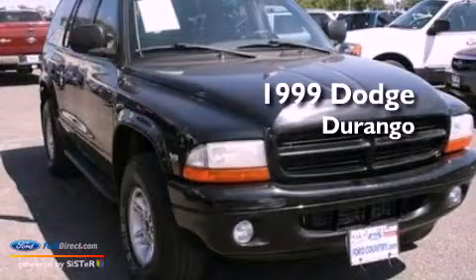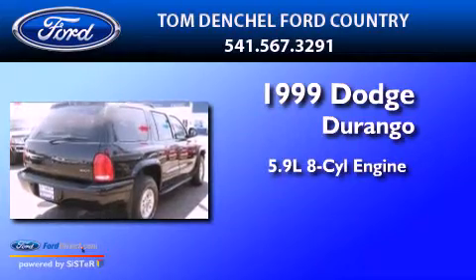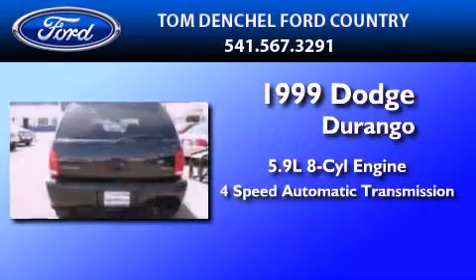This is a 1999 Dodge Durango. It has a 5.9-liter 8-cylinder engine and a 4-speed automatic transmission.